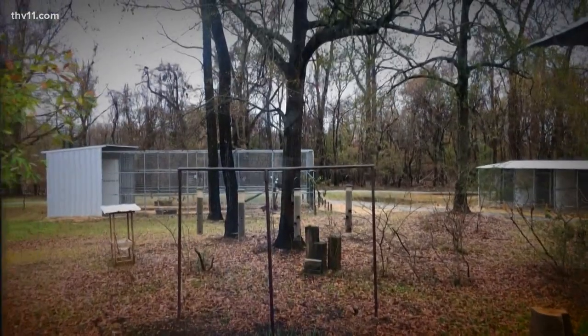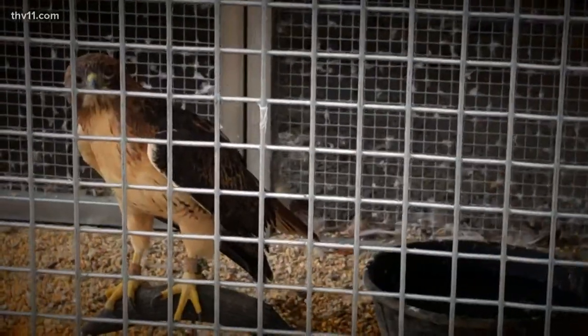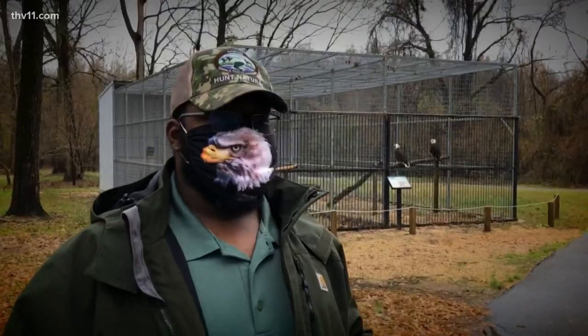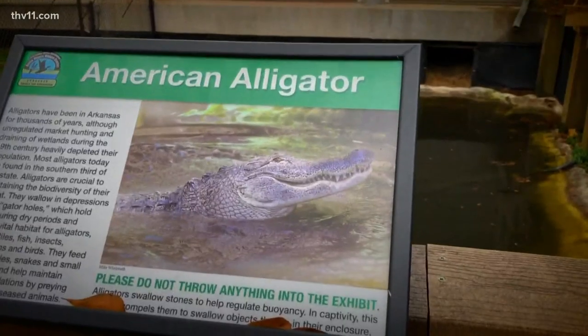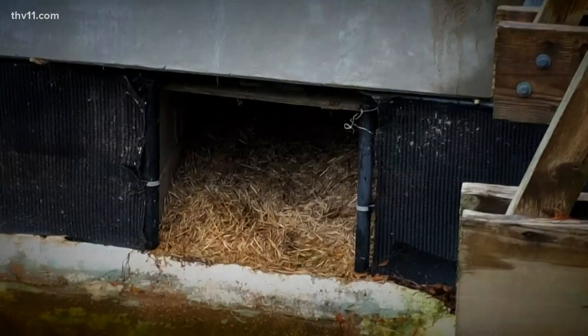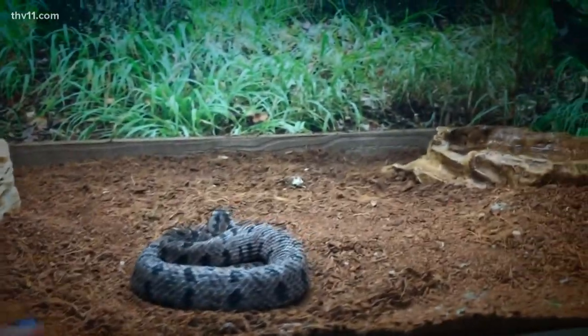They have three bald eagles, two red-tailed hawks, a barred owl, a great horned owl, and a black vulture. The reason they have these birds here is because they have injuries and can't be released into the wild. They also have a six-and-a-half-foot gator, but she's dormant and hibernating inside right now. And they have five of the six venomous species of snake found in Arkansas.